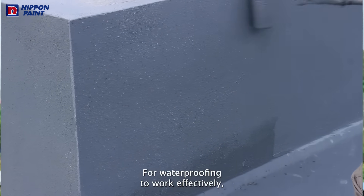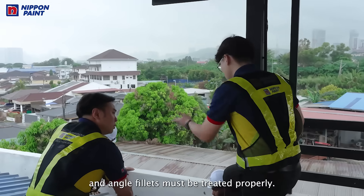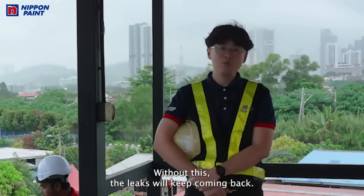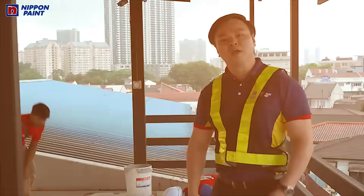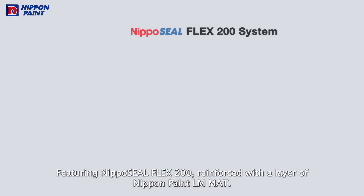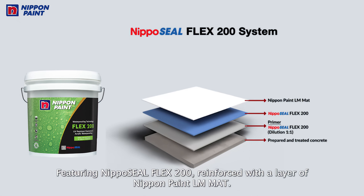For waterproofing to work effectively, the weak points need to be addressed and angle fillers must be treated properly. Without this, the leaks will keep coming back. For this project, we are recommending a 5-layer waterproofing system featuring Nippon Seal Flex 200, reinforced with a layer of Nippon Paint LM mat.